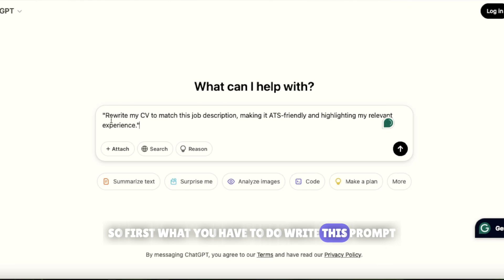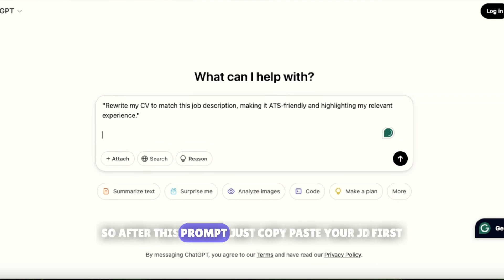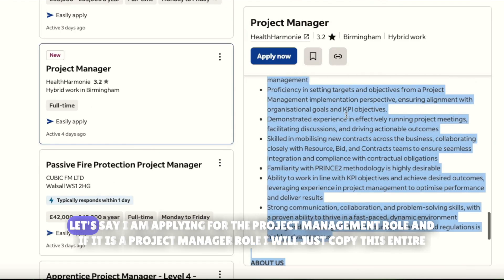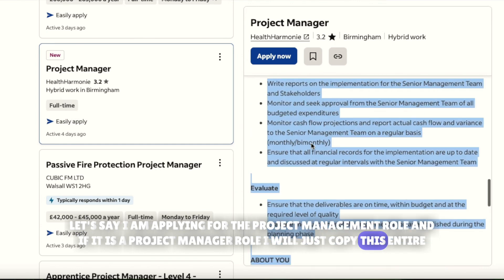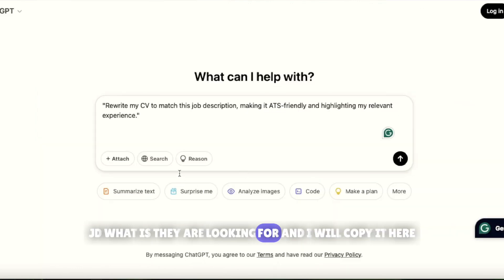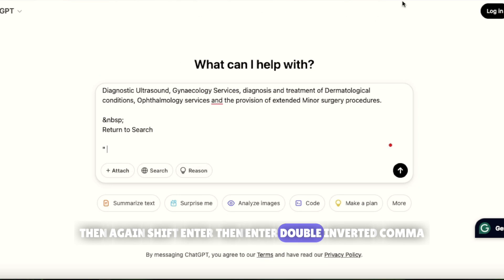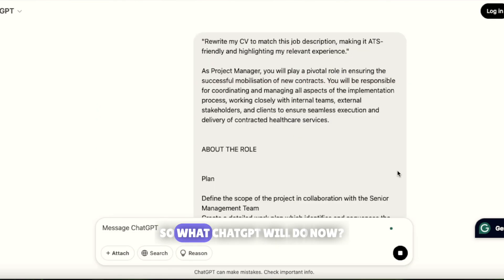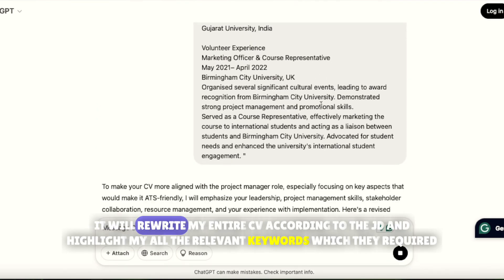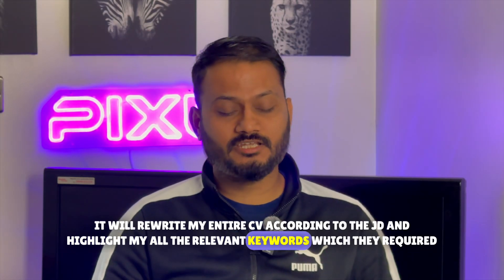First, write this prompt: 'Rewrite my CV to match the job description, making it ATS-friendly and highlighting my relevant experience.' Then copy and paste the full job description — for example, if you are applying for a project manager role, copy the entire JD. Then press Shift+Enter and paste your CV in double inverted commas. ChatGPT will rewrite your entire CV according to the JD, highlighting all the relevant keywords they require.